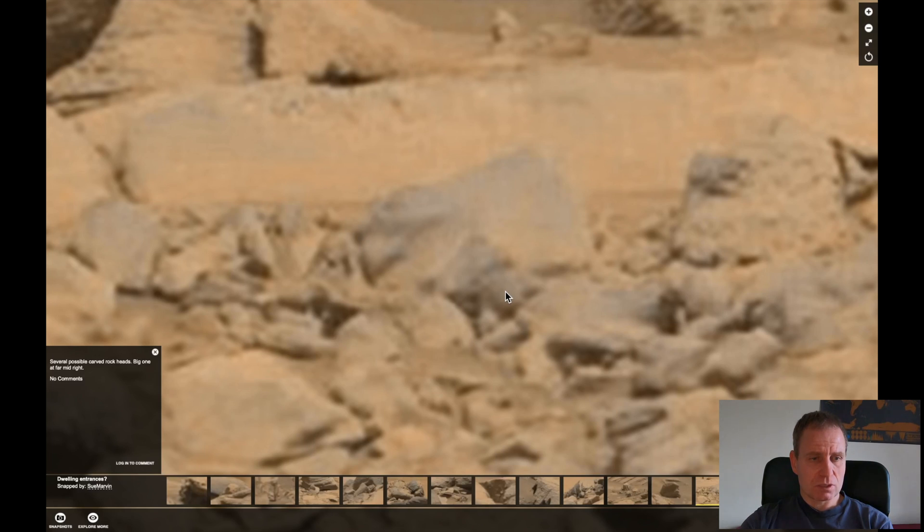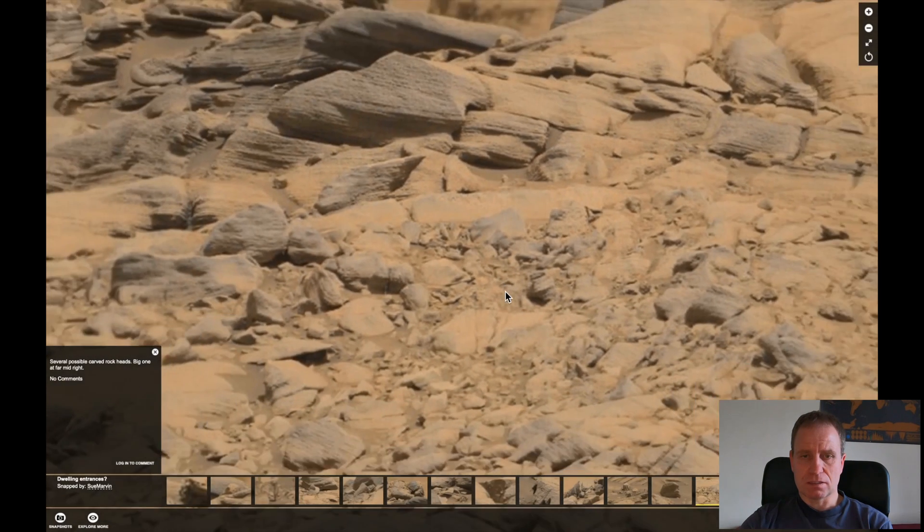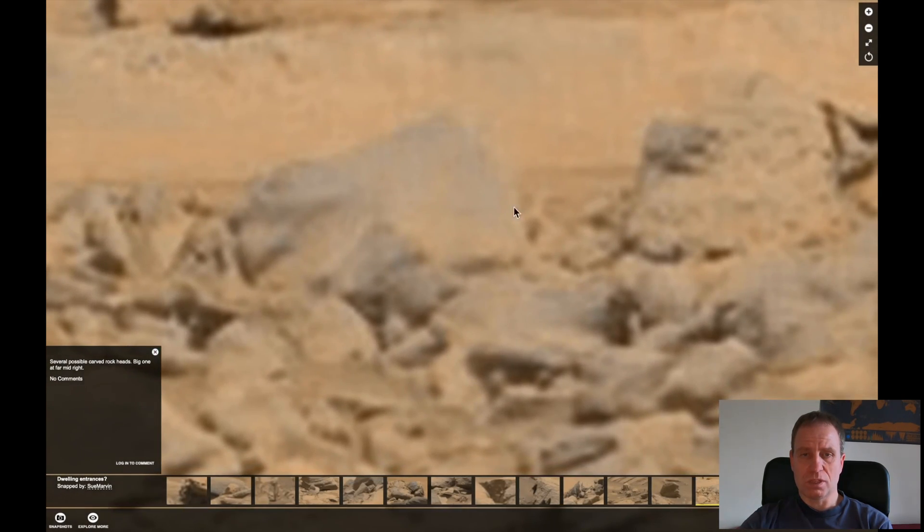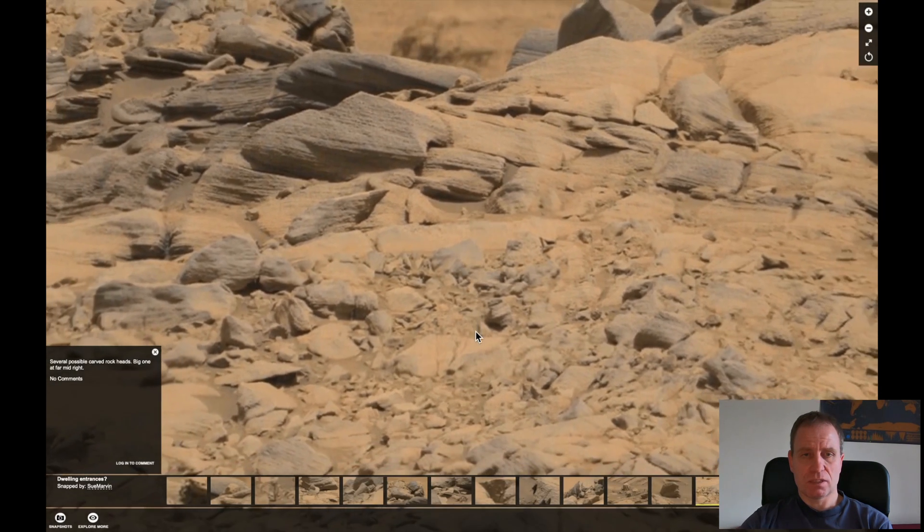Several possible carved rocks — rock heads. One at far, one at mid, one at right. So even several. There is one, and somewhere there. According to the author, a dwelling entrance.